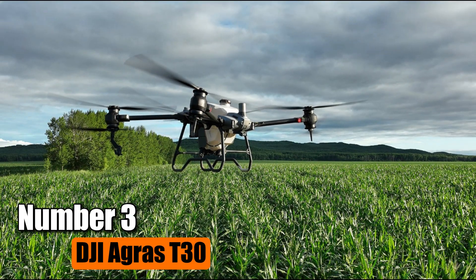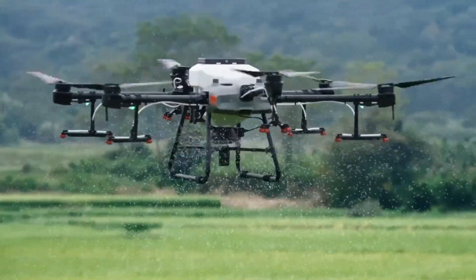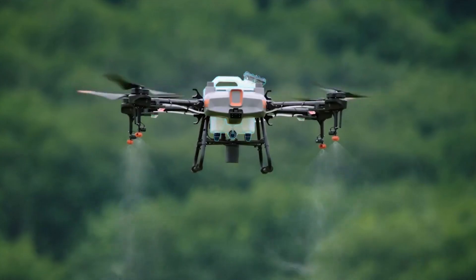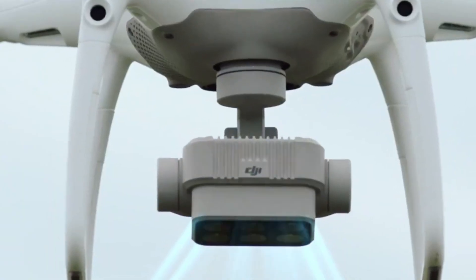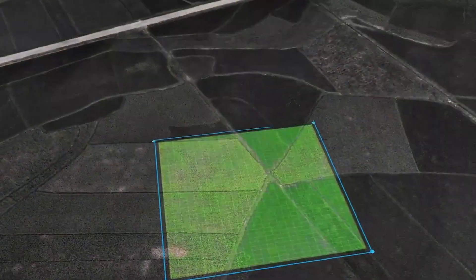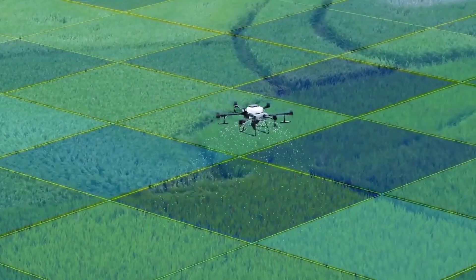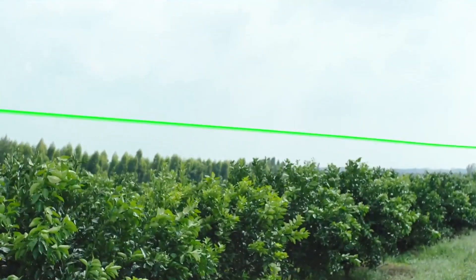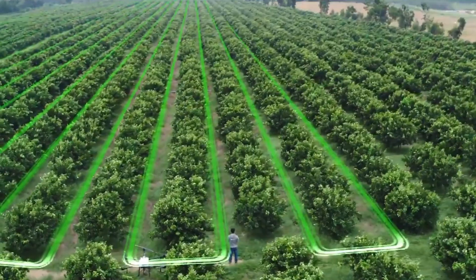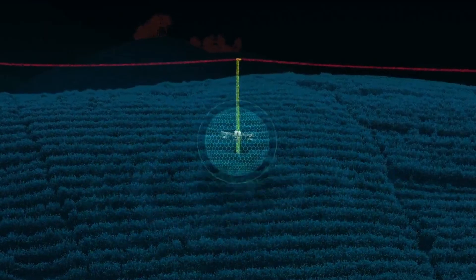Number 3: DJI Agras T30. The DJI Agras T30, created by the leading drone company worldwide, is a 40-liter autonomous agricultural spraying drone that can cover 40 acres per hour efficiently. Utilizing DJI's digital agriculture solutions, the T30 aids in reducing fertilizer usage while boosting yields through data-driven best practices. Thanks to the Smart Agriculture Cloud Platform, farmers can map their farmlands and generate optimal flight paths. Equipped with dual FPV cameras, the Agras T30 offers clear front and rear views, and its bright searchlight enhances nighttime visibility, expanding operational possibilities after dark.